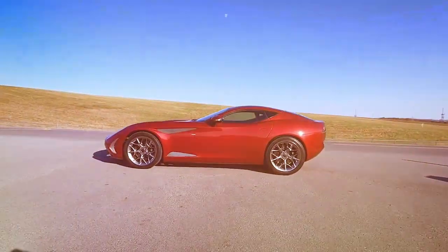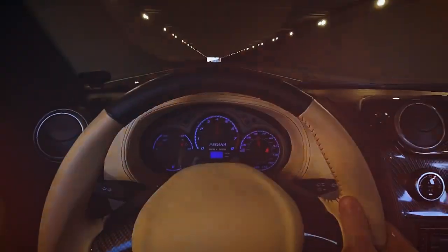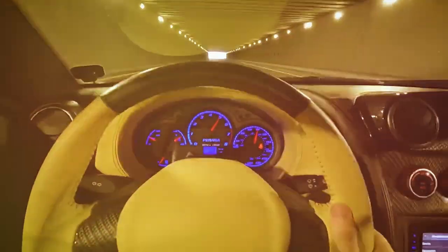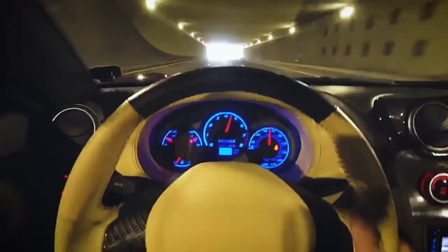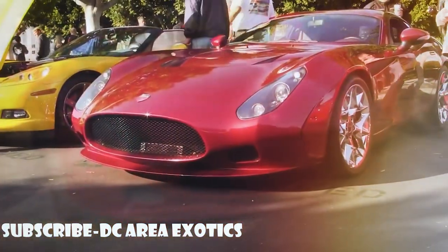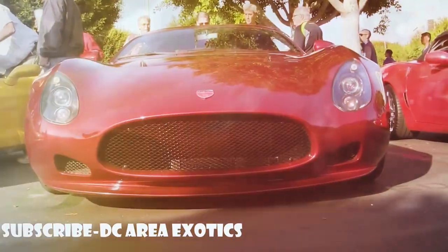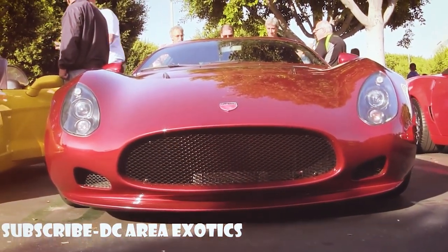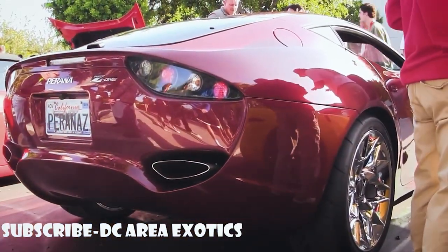Whether you think this oddball of a supercar — and I don't even think supercar is the correct term for this car — is attractive or not, one thing is for sure: it turns heads and is one of the few performance cars that can hold their own against Italian exotics ever produced in Africa. It is very limited, and only 10 Piranha Z1s were ever produced, making it extremely rare.